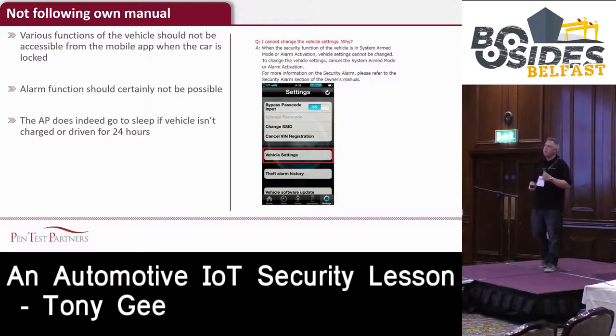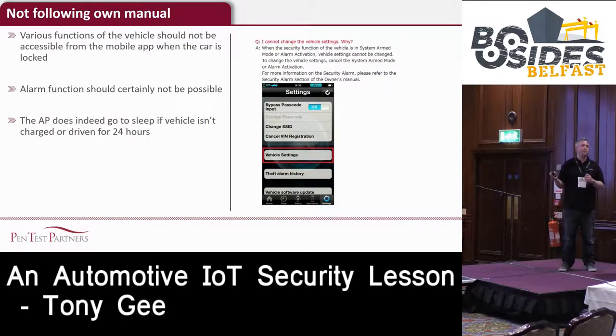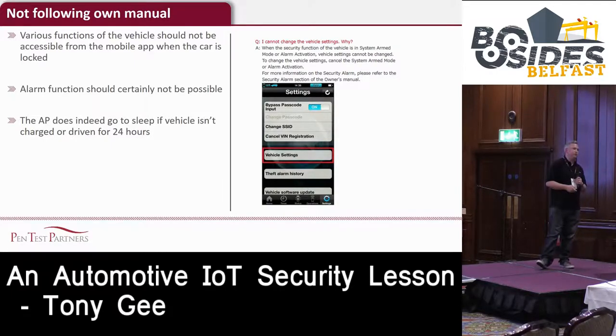When we looked through the manual, we found that Mitsubishi are not following their own standards. They say in the manual that you shouldn't be able to access the theft alarm settings unless you disable the alarm first - but you can, which is not ideal. One positive thing about this car is that the access point will go to sleep if you don't drive the car for more than 24 hours. Though most people do drive their cars, so that's only a partial mitigation.